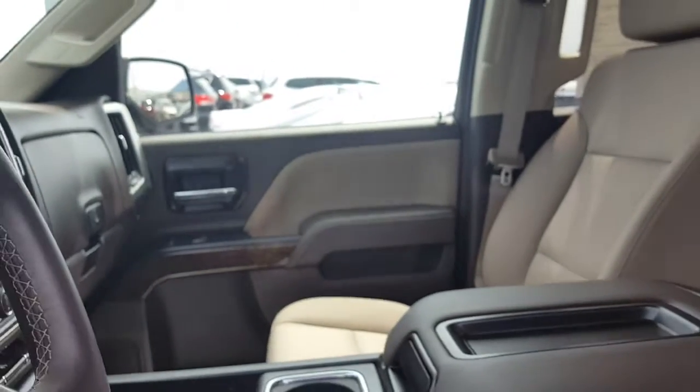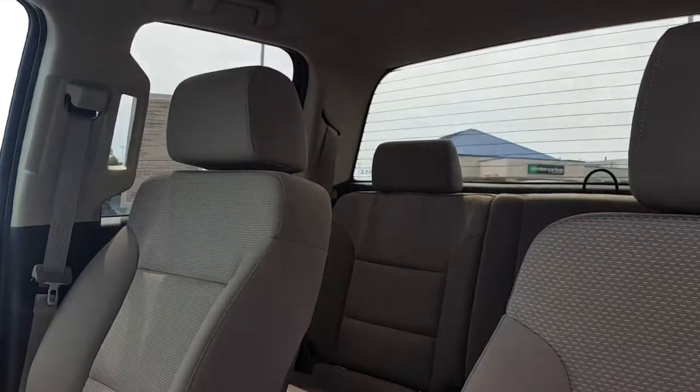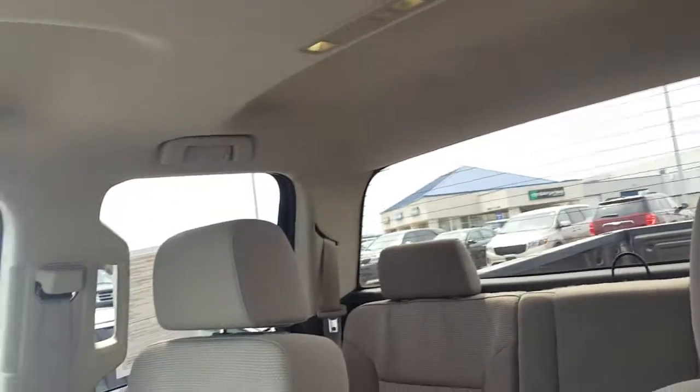I know that you live far away, so I just wanted to make sure that I got every angle here for you. So let me know if there's anything else or any other pictures that you may need.